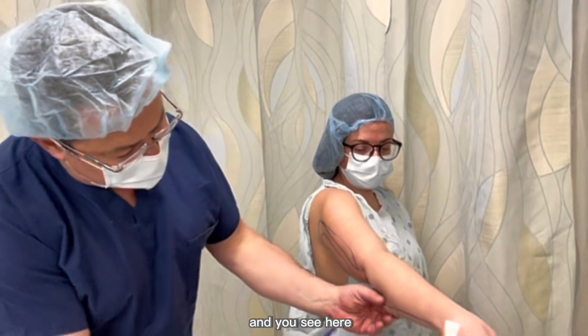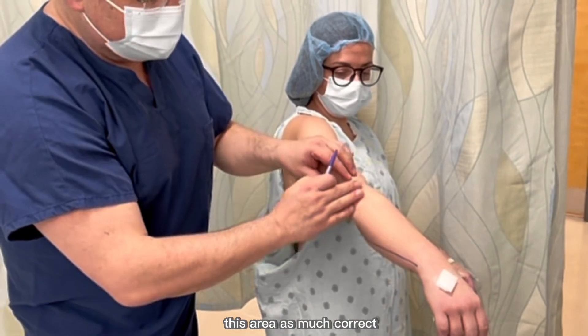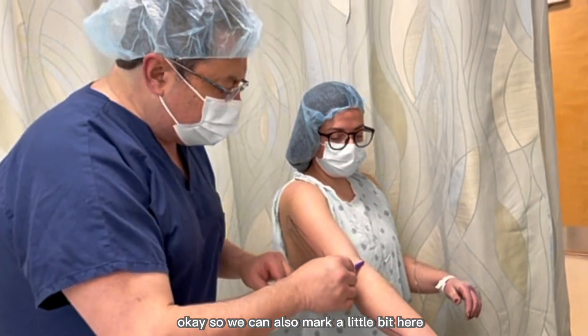On this side you can see that the lipedema doesn't really involve this area as much. Maybe a little bit here, a little bit here. So we're going to mark a little bit here as well.